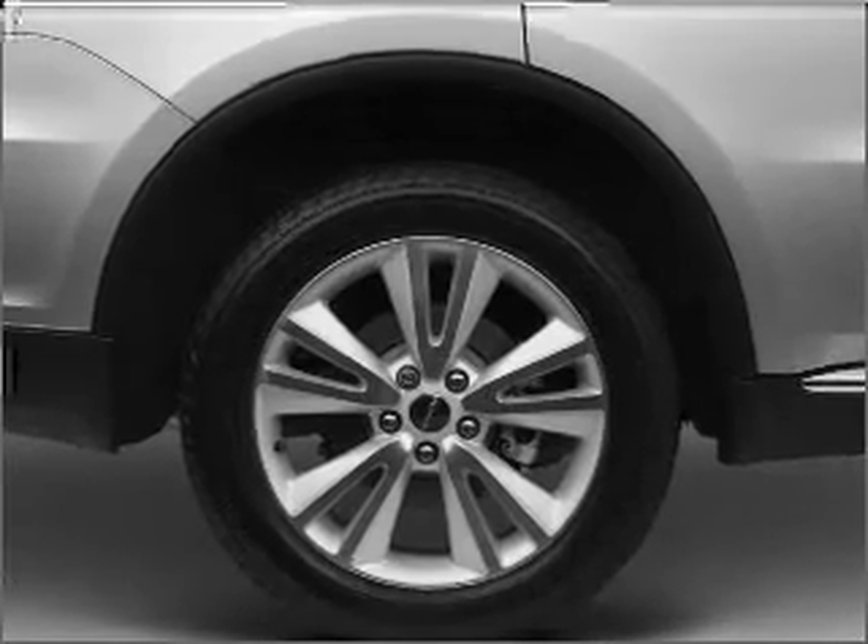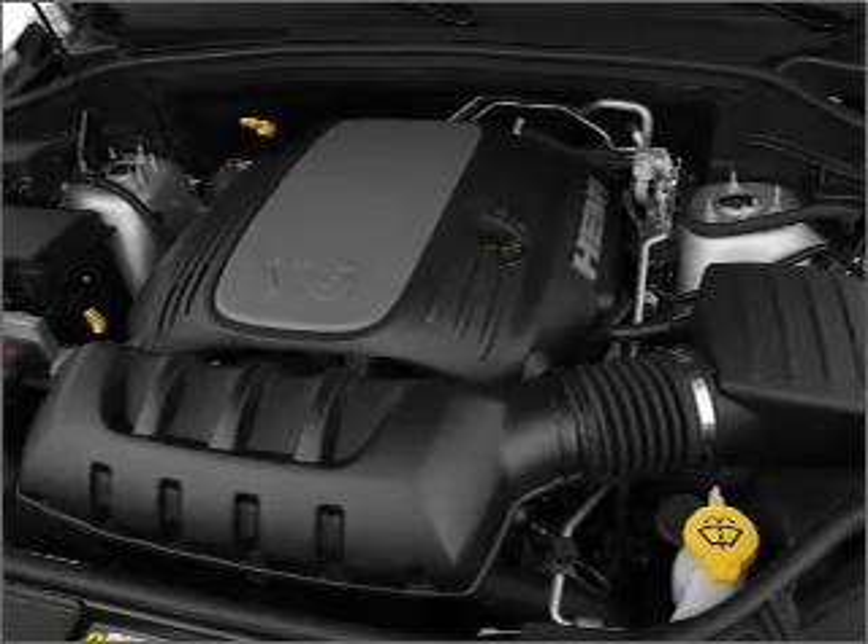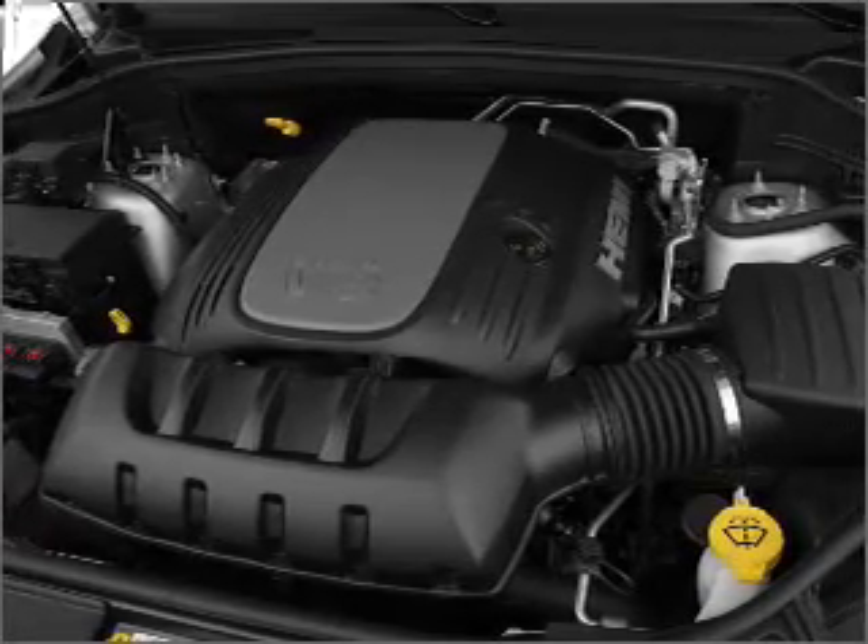Air conditioning. Power door locks. Power windows. Power steering. Cruise control. Power mirrors. An alarm system. An AM FM stereo with a CD player.